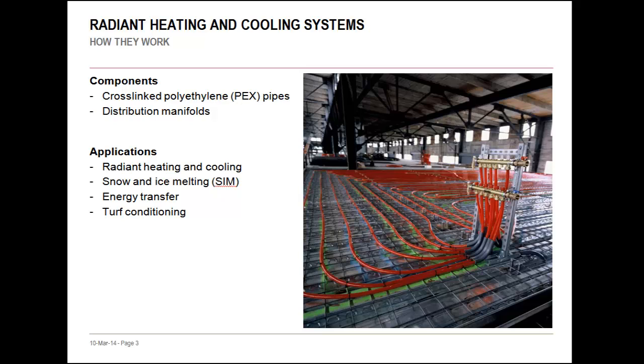It is worthwhile to note that radiant technology and PEX pipe are not only used inside buildings, which is the focus of this webinar, but also in outside applications such as snow and ice melting systems, or in turf conditioning systems designed for sports fields.